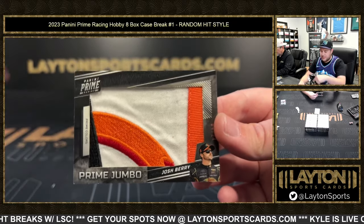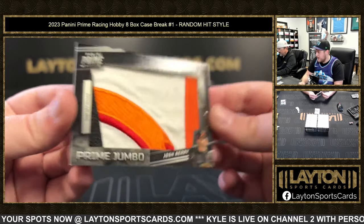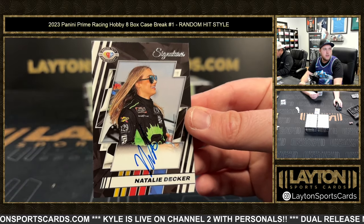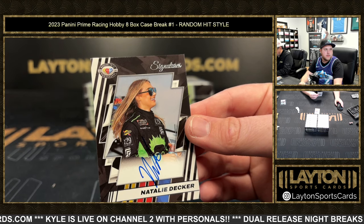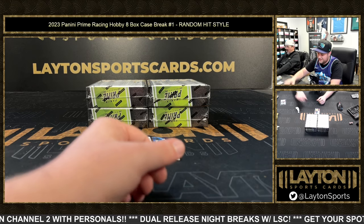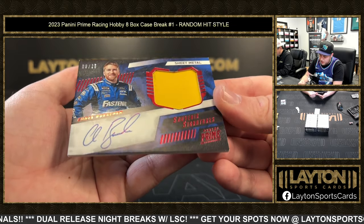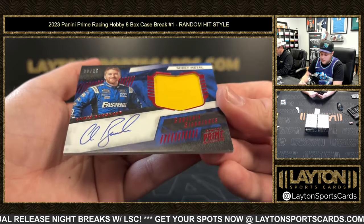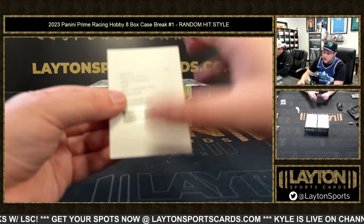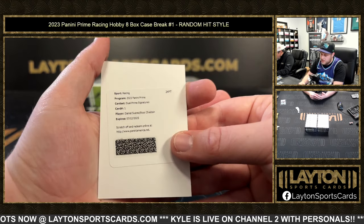There's gonna be so many cool logos on this — Josh Berry Prime Patch, four of 24. Next up is a base auto of Natalie Decker. We've got nine of 25 sheet metal, Chris Buescher, on the Souvenir Signatures sheet metal relic auto, nine of 25. And then a redemption Dual Auto — Daniel Suarez and Ross Chastain, Dual Prime Signatures. Good luck everybody — another awesome hit!